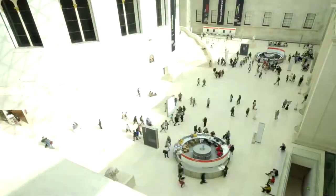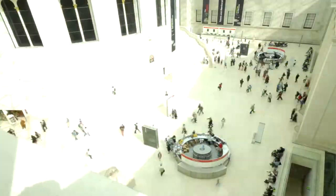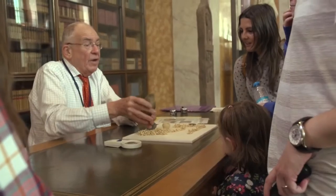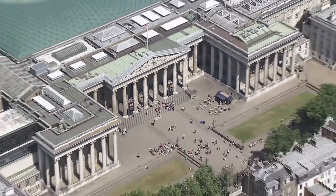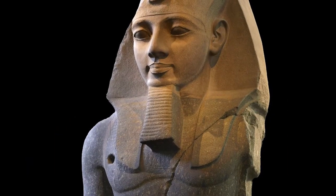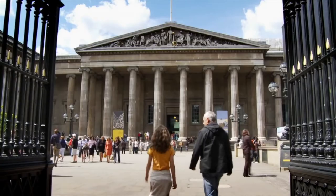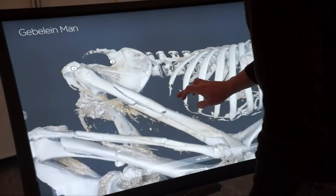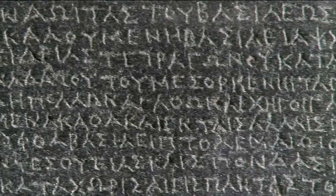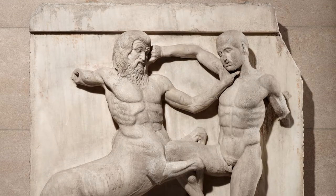The British Museum in London is widely regarded as one of the best in the world. Built in 1753, it is an embarrassment of historical riches. We're talking the Rosetta Stone, the Elgin Marbles, the statue of Ozymandias that inspired the Shelley poem, and that's just the first floor. It is an awe-inspiring treasure trove of beauty, historical relevance, and questionable artifact ownership.